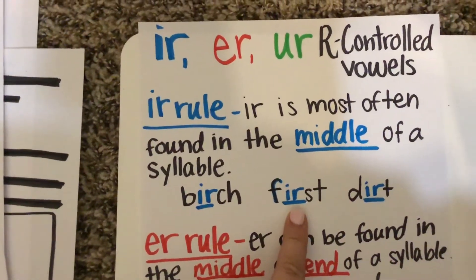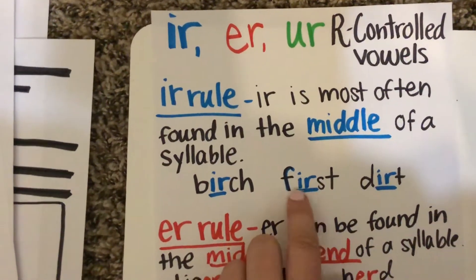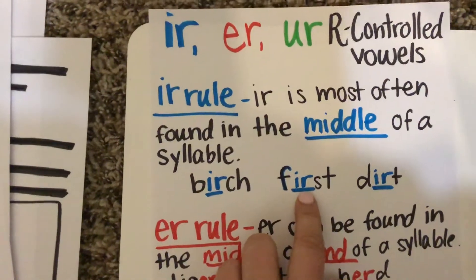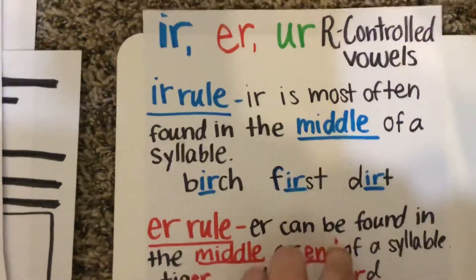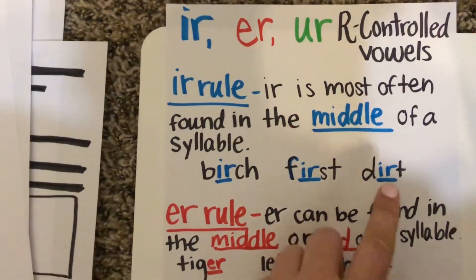First. First — one syllable — so we're going to spell it I-R. Dirt. Dirt. One syllable — we're going to spell it I-R in the middle.